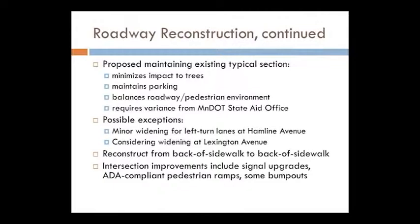In order to put the curbs back where they are today we need a variance. This roadway is designated as a county state aid highway, which means we get tax dollars to maintain and repair it, and with those tax dollars there are requirements for minimum design standards. For a roadway with over 10,000 vehicles per day like Randolph, we're supposed to maintain a minimum 10-foot parking lane. We're actually proposing 9 feet — which is what's out there today — with 11 feet in the travel lane. So we need a variance of 1 foot on that parking lane.